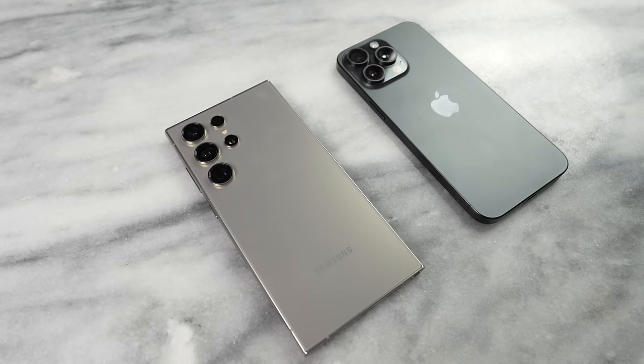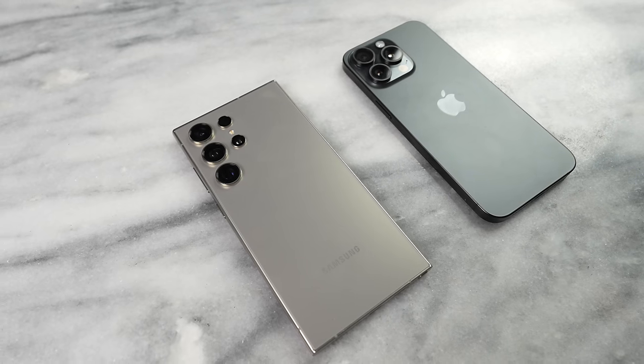Welcome guys to the black test. This video is all about how skin tone representation actually matches what you really have as your skin tone. In this video we'll be comparing the Galaxy S24 Ultra versus the iPhone 15 Pro Max.